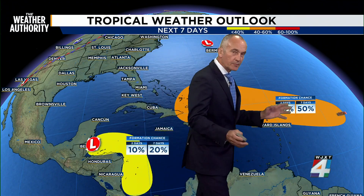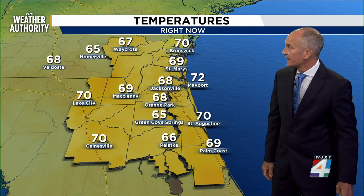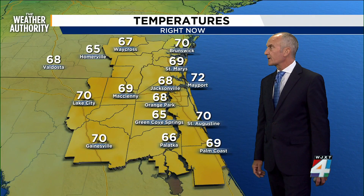Meanwhile, the 60% chance — when this one changed to orange — is back to 50%, but seeing those numbers moving up in the first couple of days, we'll keep an eye on it.